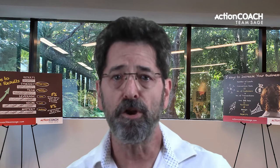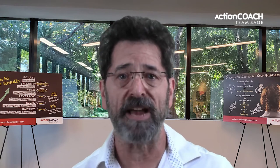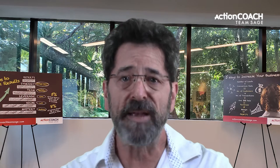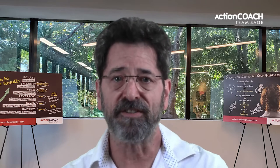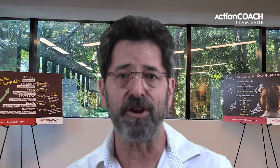As a small business owner, you know it's vital to systemize your business if you want business growth in 2022. But where do you start? This video blog will discuss the nine steps to systemizing your small business.